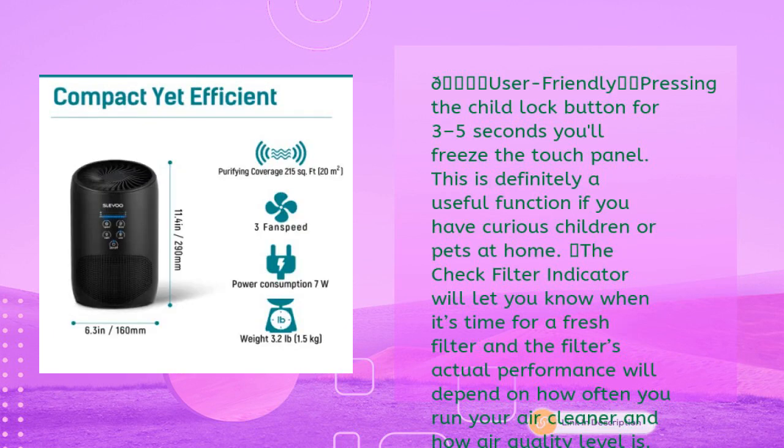The SLEVU is user-friendly — pressing the child lock button for three to five seconds freezes the touch panel, a useful function if you have curious children or pets at home. A filter indicator light will let you know when it's time for a fresh filter, and actual filter performance depends on how often you run the air cleaner and your air quality level.